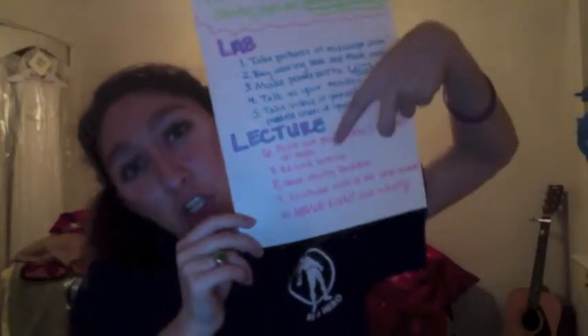Now, time for lecture! Lecture was mainly physiology, and these are the most important tips.